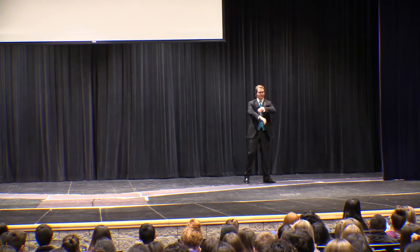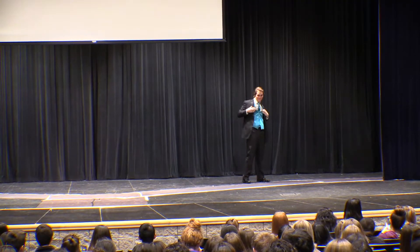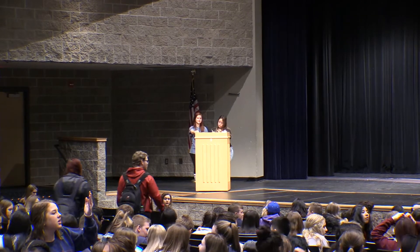The prom fashion show is an annual fundraiser that we do for prom. It just helps us have a little bit more money for decorations or extra things that make it a special night for our students. Each year we have dress shops and a provider for tuxes, and the students get to parade out in front of their classmates and show off some of the designs for the year, what's popular for that year.